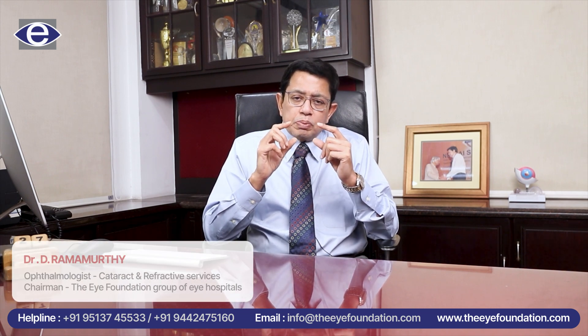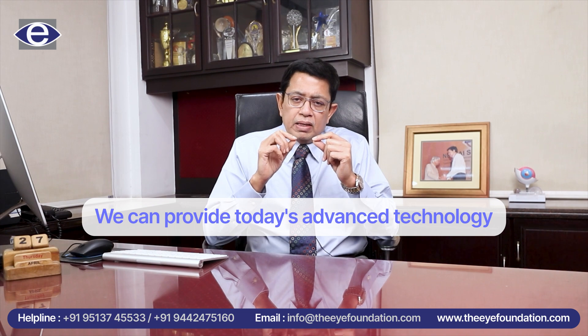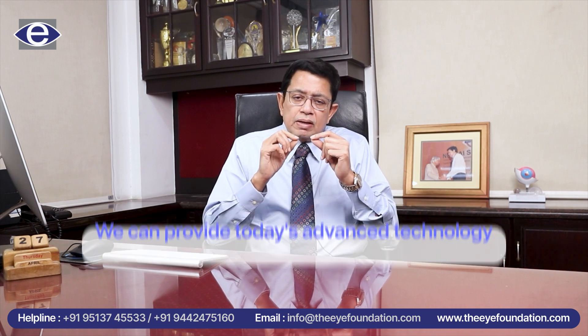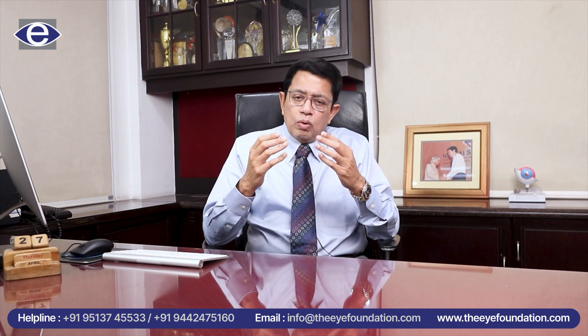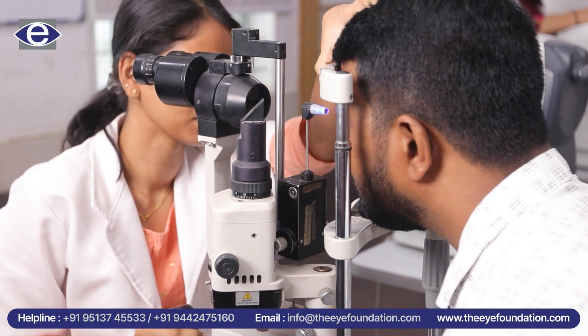It is not just the replacement of the natural lens, but also when we replace this lens, we are able to provide — with the advanced lens technology available to us today — the kind of vision every patient had at the age of 19 or 20, when they are supposed to have the best quality of life in their entire lifetime. Basically, as you all know, after the age of 40 or 42, there is a requirement for glasses for reading.